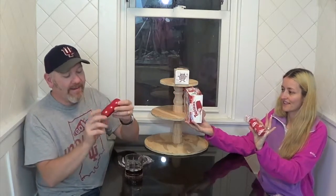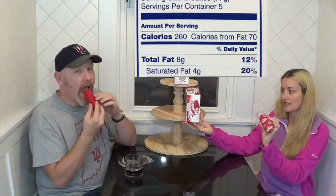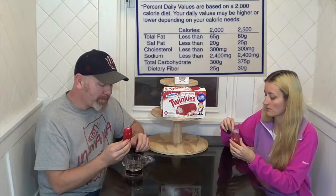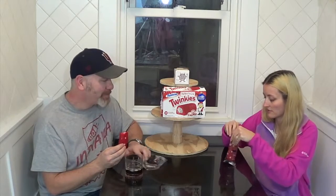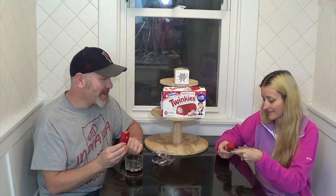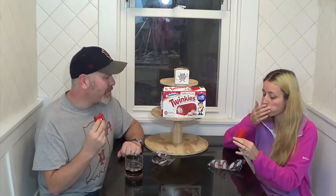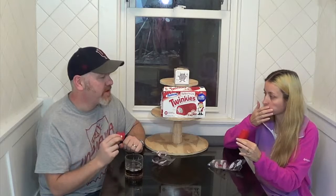Look how red they are. For two cakes, they are 260 calories. Oh, they smell so good — I just can't quit smelling them.